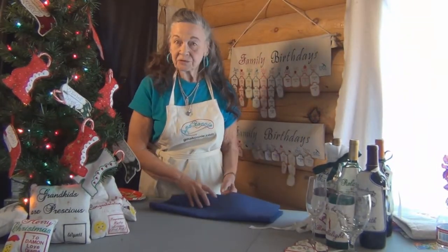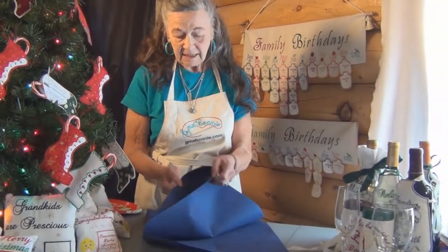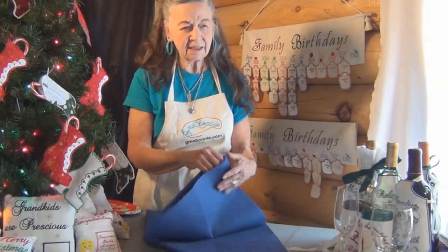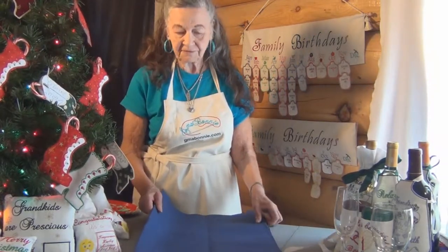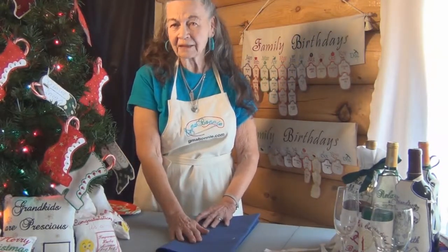The material I use for these gift bags is a heavy duty duck fabric. Sometimes you can get it with a shiny back on it that makes it even stiffer, but you need a pretty heavy duty piece of fabric. The pattern is a downloadable printable pattern, and it's under bags and totes under projects. All the designs are available on our website for each one of these bags.